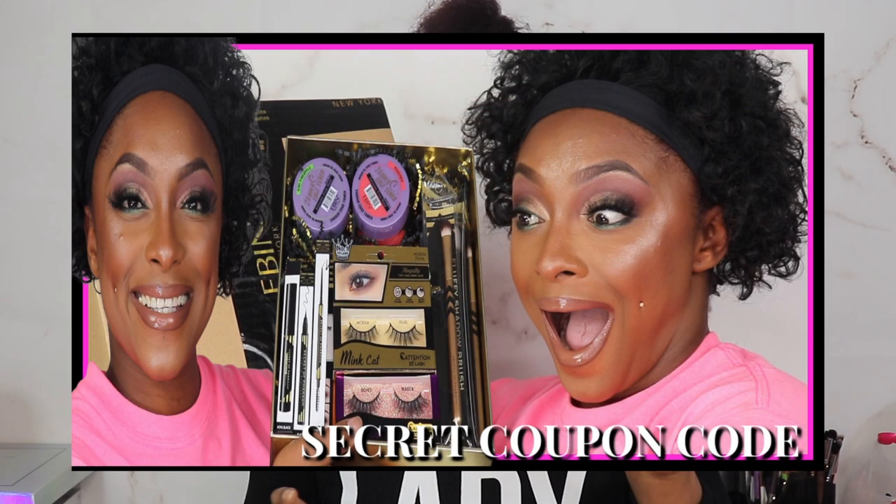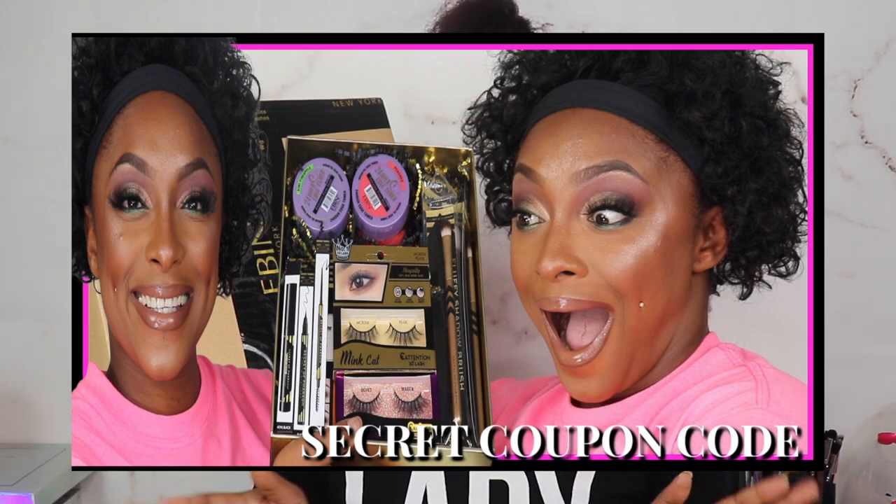Welcome or welcome back to my channel, I am your favorite girl Amari. I'm excited for today's video because we're finally going to get into all of these Ebbian products — they sent this PR box over to me a few months ago. If you guys haven't seen the unboxing, I'll have it linked, but now I'm ready to get into it.